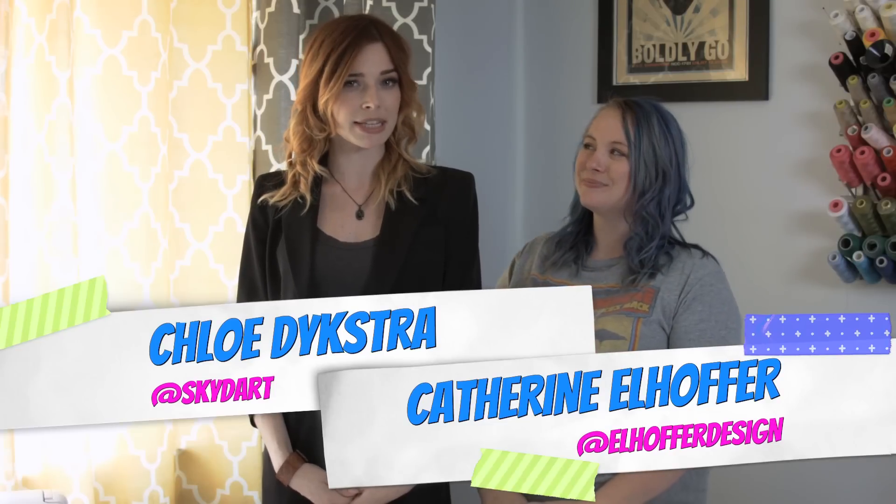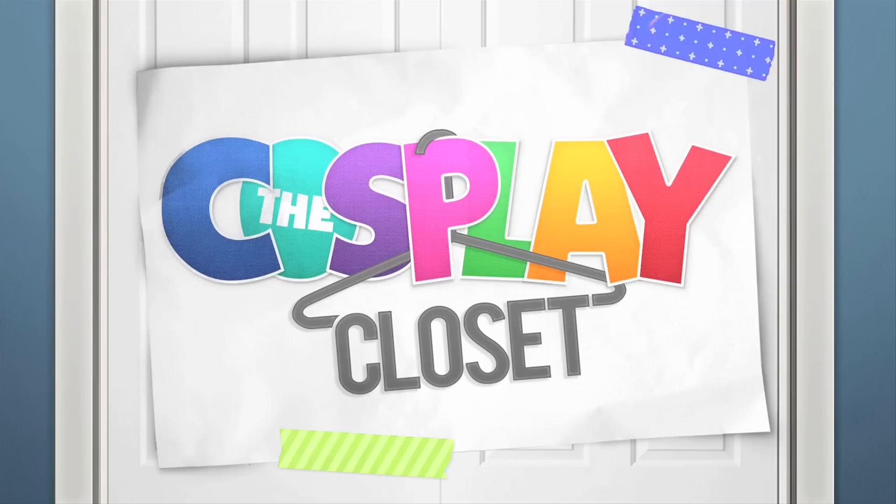Greetings and welcome to The Cosplay Closet, a show where we take cosplayers, make them get undressed, and then put them in cool new clothes inspired by their cosplay. Today, Chloe and I are going to take a little walk on the dark side. Anna, can you feel our excitement? I hope these puns don't feel too forced. And Chloe's never allowed to write the scripts again.